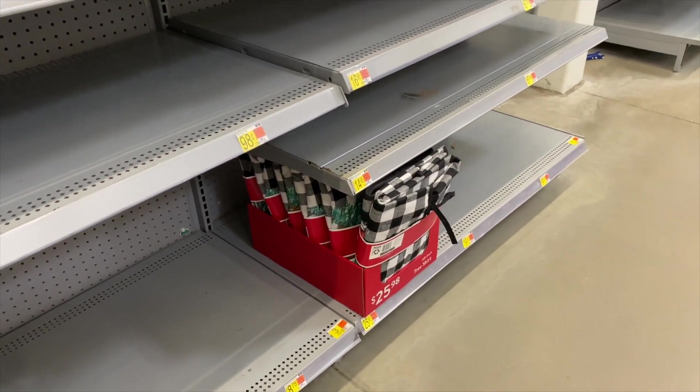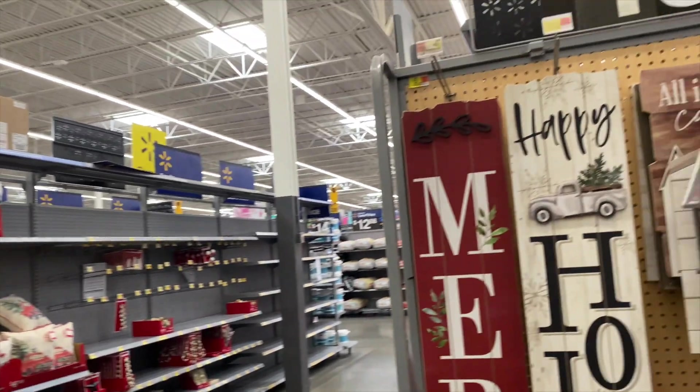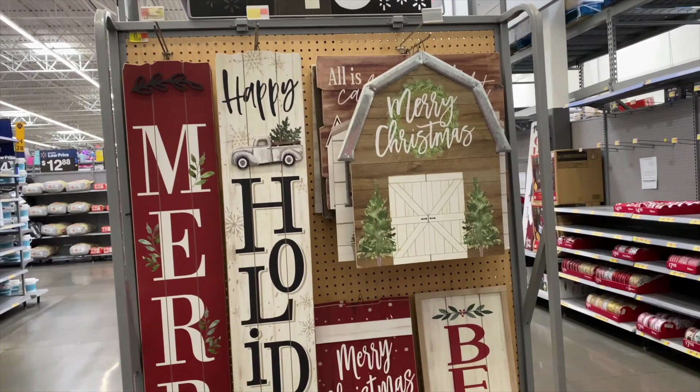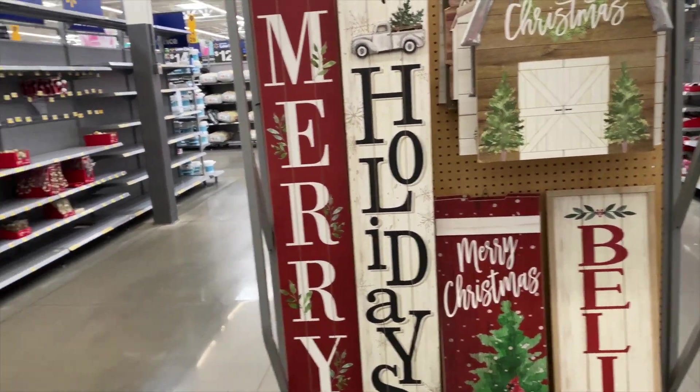They got some stockings, they got some tree skirts, more stockings over there for 98 cents. More - their sign is only $19, that's cheap. I like that. All of these Happy Holidays ones are really nice.